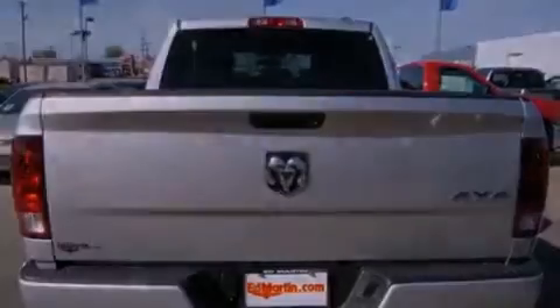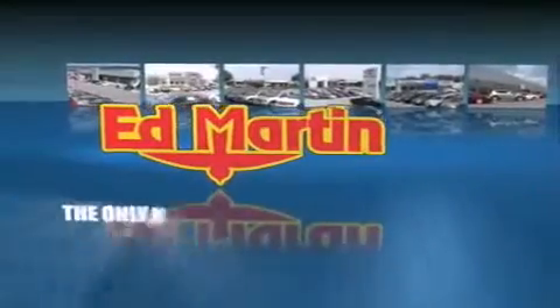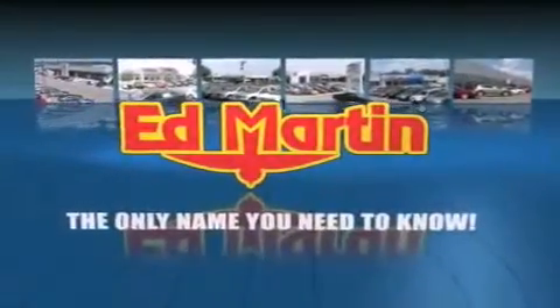Call now to find out how you can own this breathtaking automobile. Ed Martin — the only name you need to know for all your transportation needs.